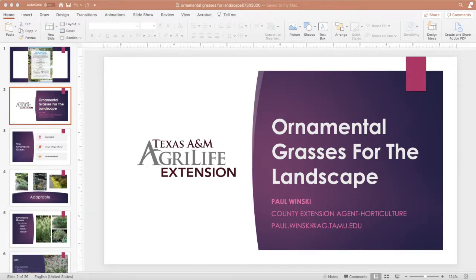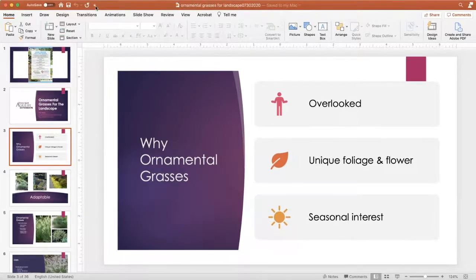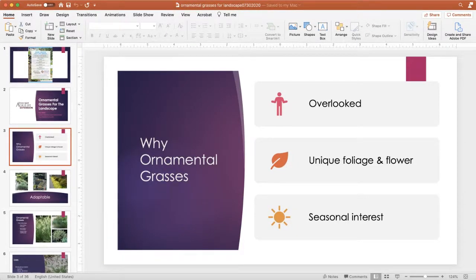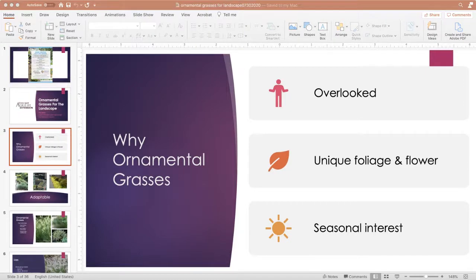So we are going to talk about ornamental grasses for the landscape. In the past, ornamental grasses were overlooked, mainly because there weren't a lot of them out there, and a lot of gardeners and even landscapers weren't sure how to use them. They do provide unique foliage and flowers throughout the season — many are either summer bloomers or fall bloomers — and they carry that seasonal interest throughout the growing year.